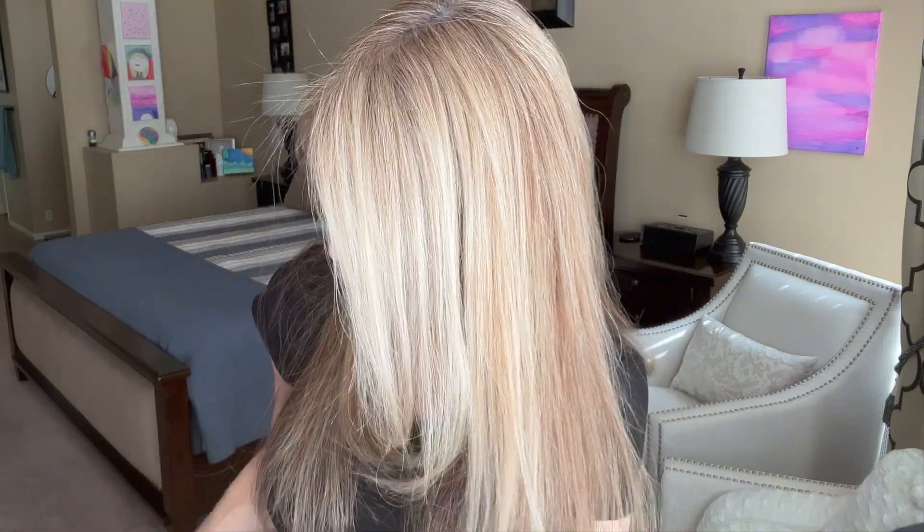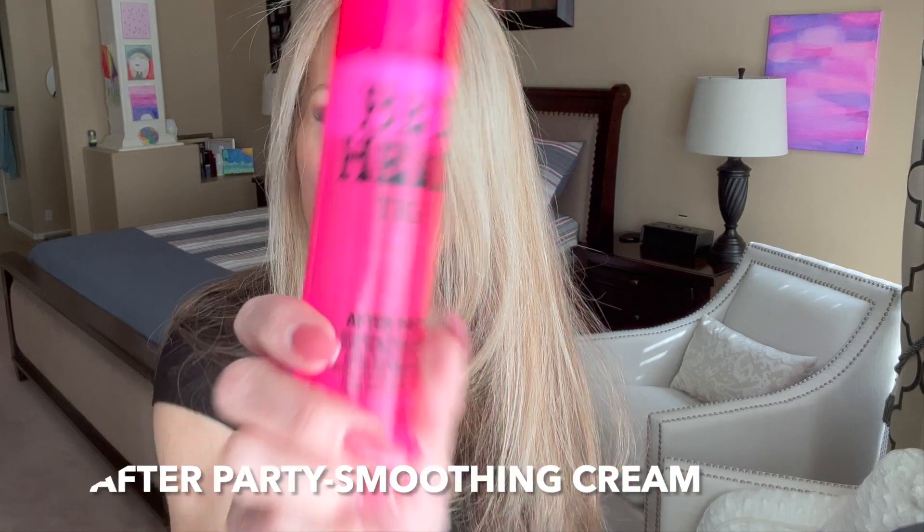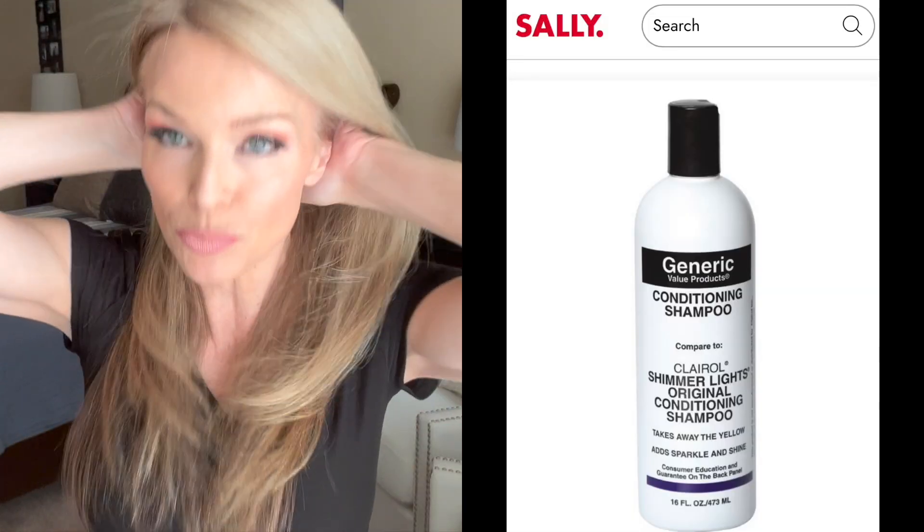Next I use this Bedhead product called After Party. I've been using this since beauty school — it's a tried and true. It almost gives you a straightening effect and kind of puts everything in place. It smells great. I just do one pump, emulsify it, start in the back, and run it through. As you can see, the purple shampoo really brightened me up. Most purple shampoos will dry your hair, so you wouldn't want to overdo it — just use it on occasion when you need to brighten up.